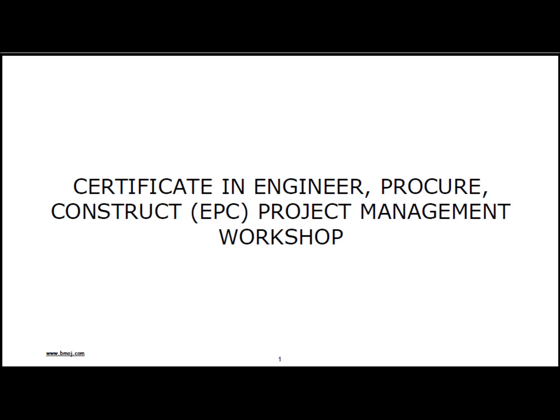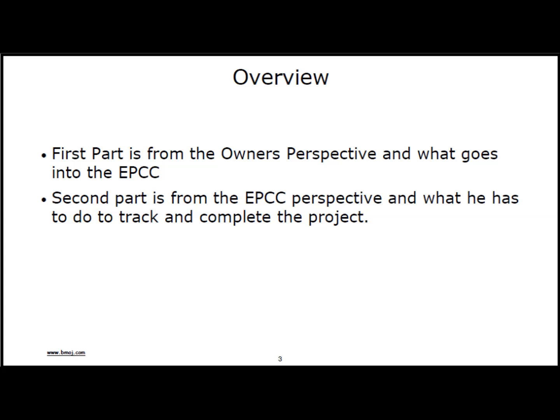The workshop consists of 31 modules, of which this is Module 1. Module 1 is about the project delivery systems, which will be defined shortly. The workshop is broken out into two parts. The first part looks at EPC contracts from the owner's point of view. The owner will do his upfront work, like the project lifecycle, to get a viable project, then get into the tasks of hiring an EPC contractor. There are certain tasks that the owner is responsible for that you need to know about, and these should be in the contract.